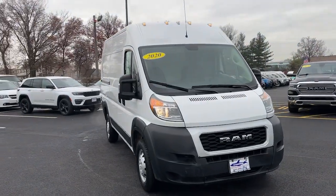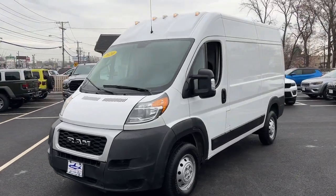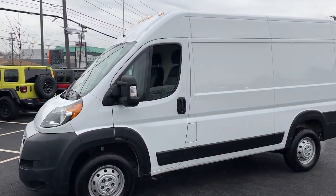Get into a car with value. 2020 Ram Promaster 1500, with less than 60,000 miles on the odometer — this vehicle stands out from the rest.